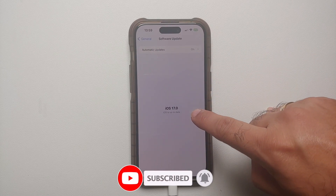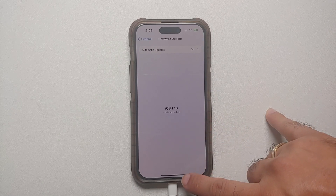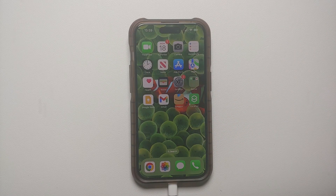I am running iOS 17.0 — iOS is up to date. And there it is peeps, that is how you install and update to iOS 17 on your iPhones. Make sure you subscribe to the channel for more iOS 17.0 coverage.